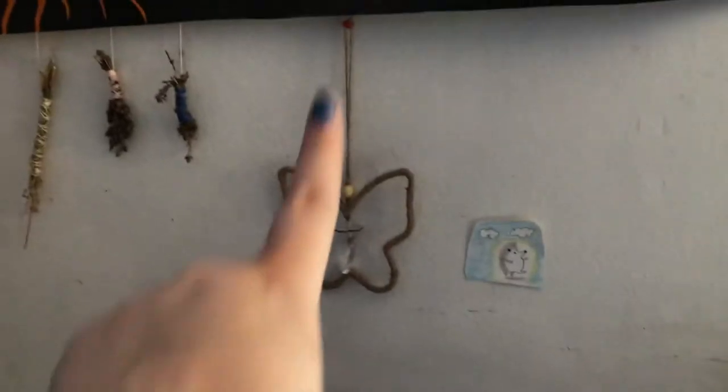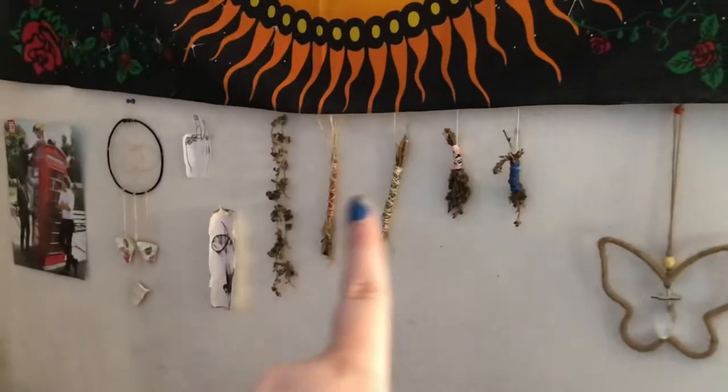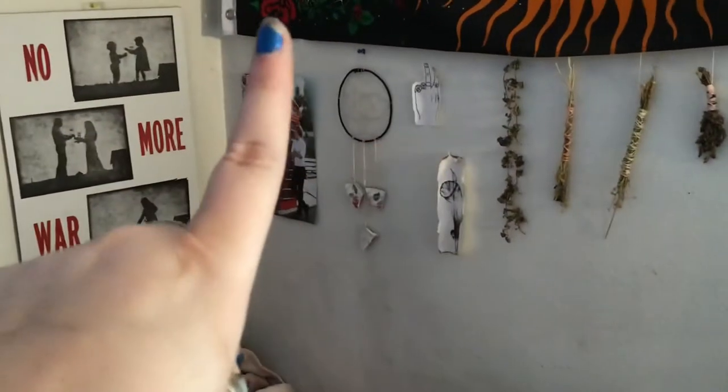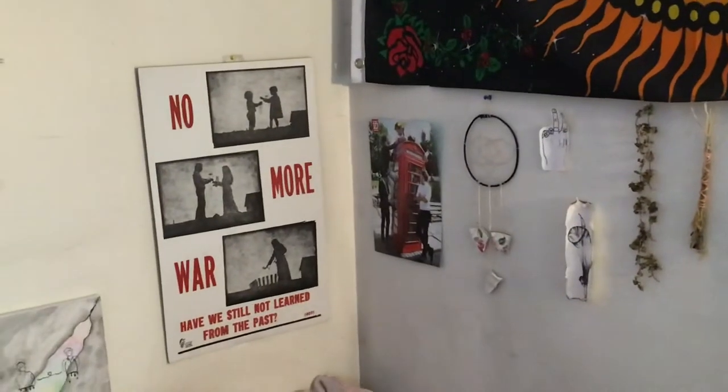Over here we have a hedgehog drawing I drew, and this little butterfly thing that's got a gem on the inside. I've got flower bundles I did that are dried, a flower crown that's dried, some artwork I did, a dream catcher my friend made me, and an old One Direction poster from 2010.